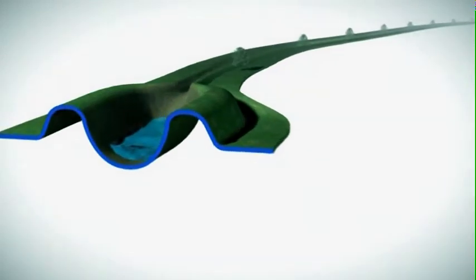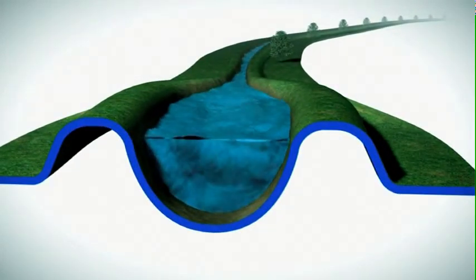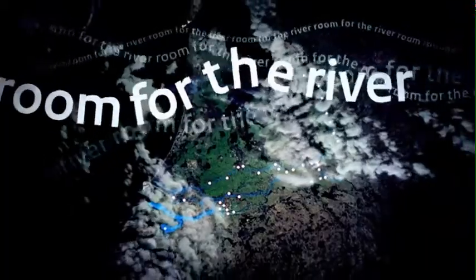If the storm surge barriers are closed during high river discharges, a temporary water storage area is put to use. Together, these measures are the solutions that comprise the Room for the River project.